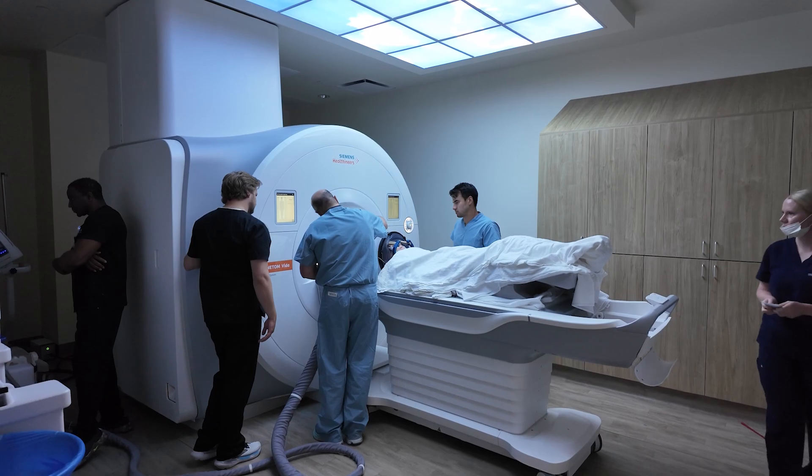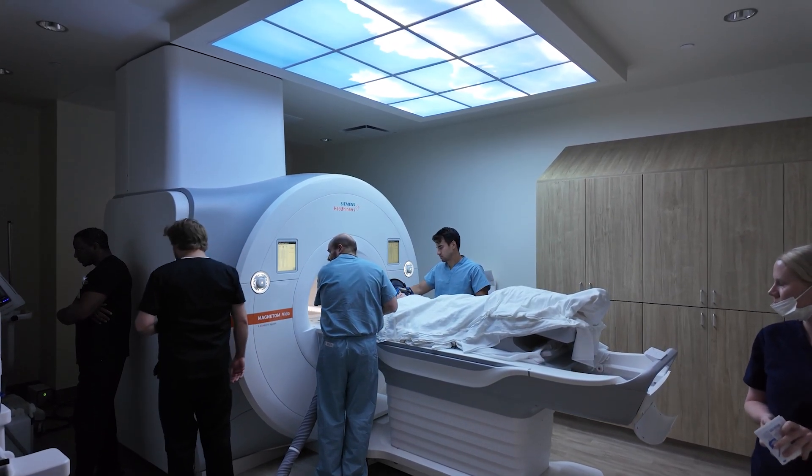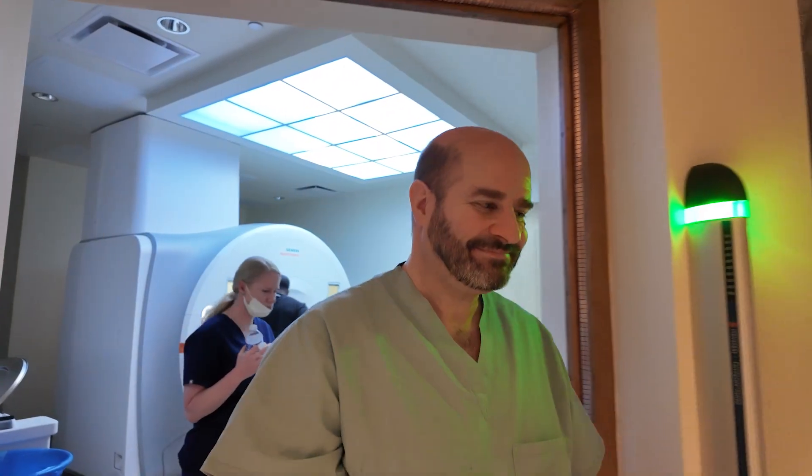So we'll get started. We'll place the frame and then we'll test her as we do the treatment to make sure that we get rid of the tremor without causing any side effects.